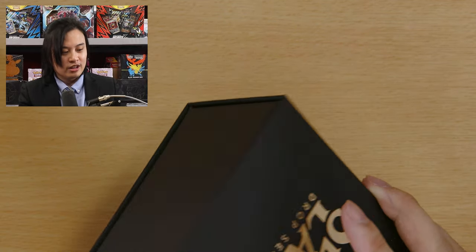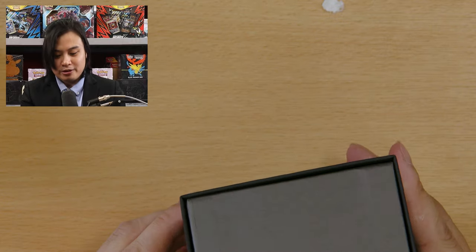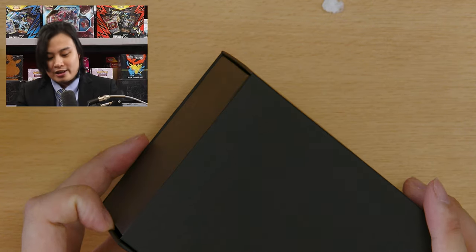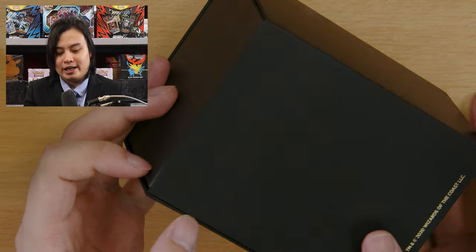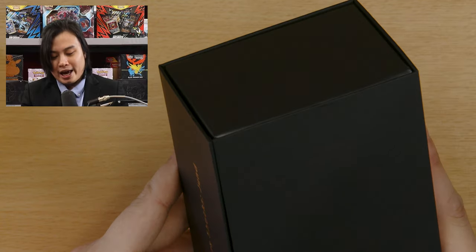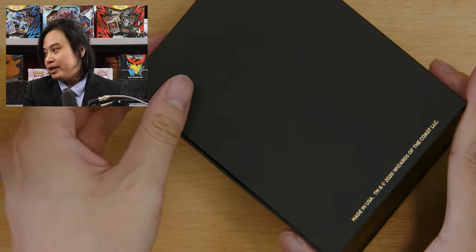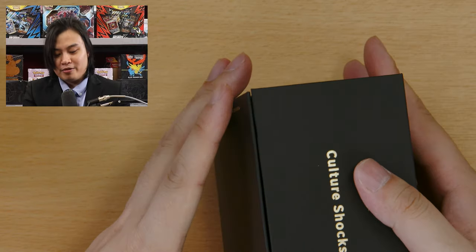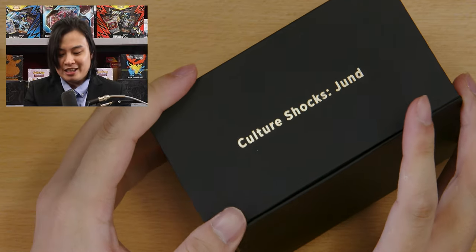Here we go — first one, Jund. We're going to get all three Shocklands plus one bonus card, which is going to be a stained-glass Planeswalker. However, there's a very small chance — like one in eight — that we will instead get a Blueprint card. I'm not sure what that's going to be. If we're lucky we can get the Eldrazi Monument, because that's the one I need.